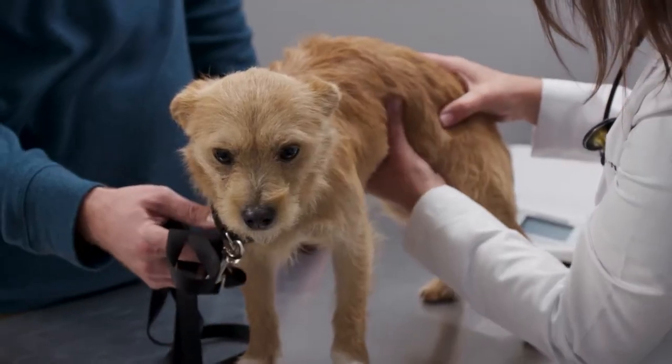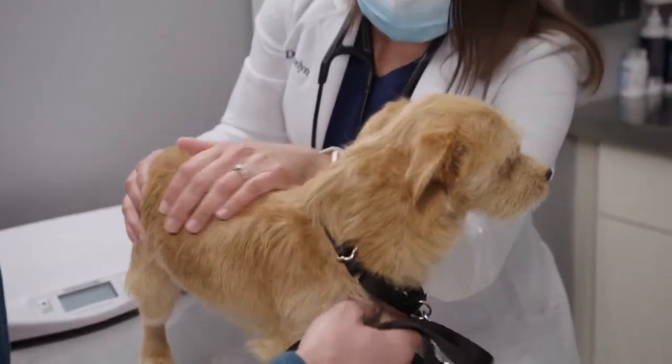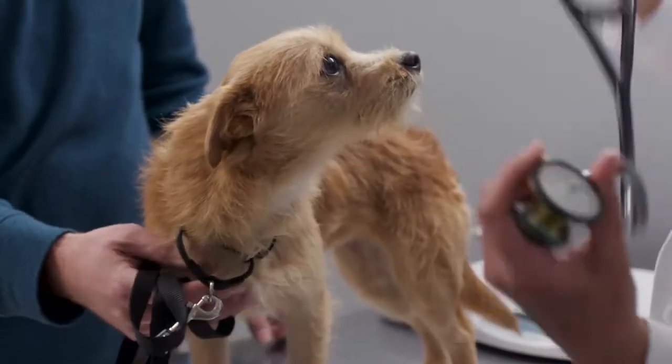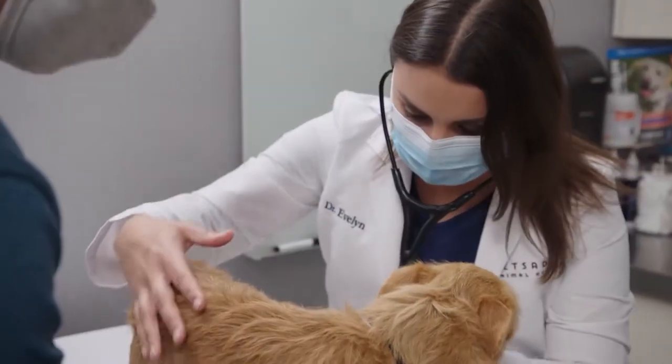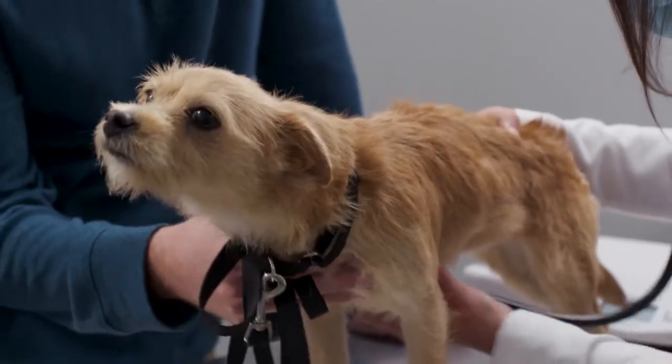The vet feels her belly to make sure there's no pain or discomfort — she's being very good. Listening to her heart, it sounds nice and healthy, with no abnormal rhythm or any heart murmurs.